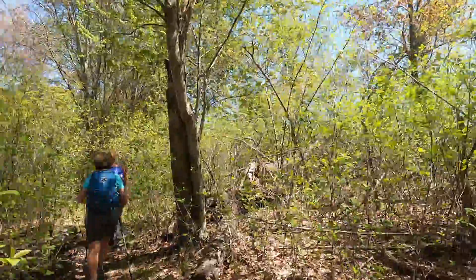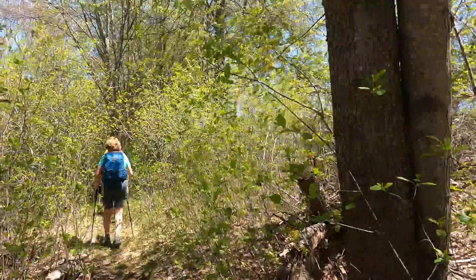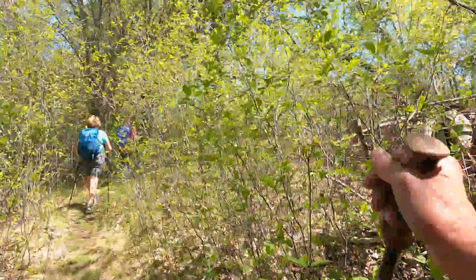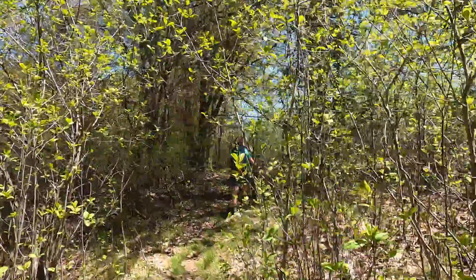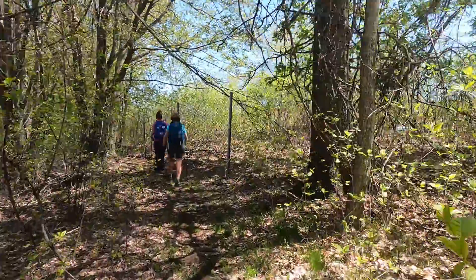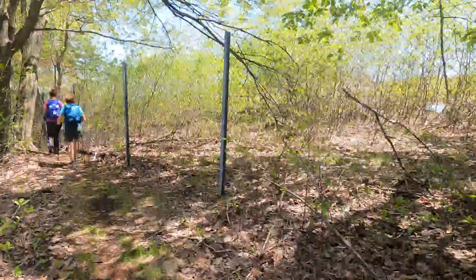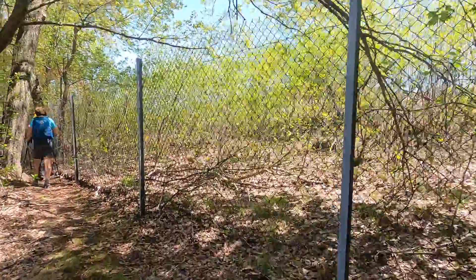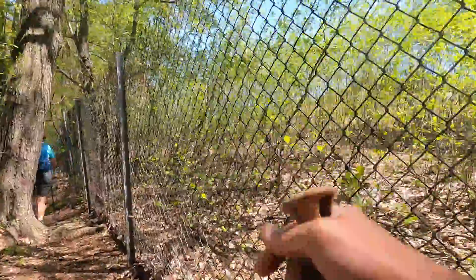We're walking along the edge of Route 128 at the great cedar swamp. We just came over the bridge. Pretty soon we're going to come to the area that's probably going to be flooded — high expectations of it being flooded. Hopefully there's a hole in the chain-link fence that we can get through and go around.